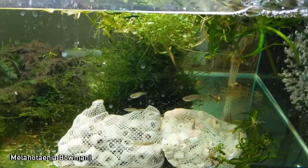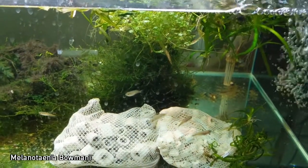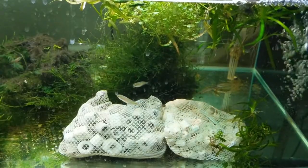These are the Bowmanai — so Bowman's Rainbow Fish. This one isn't labeled yet, but we'll fix that.